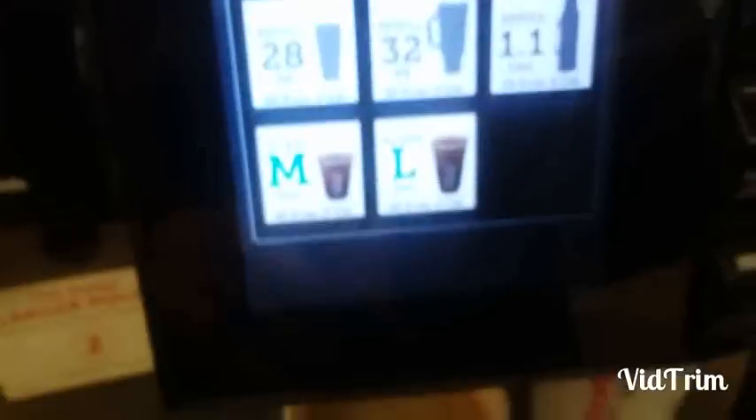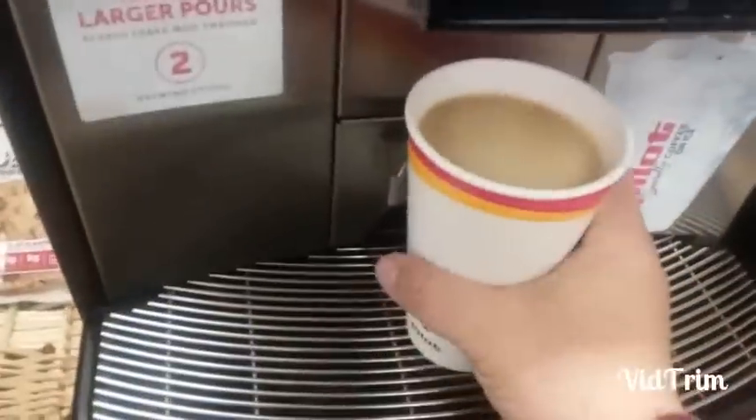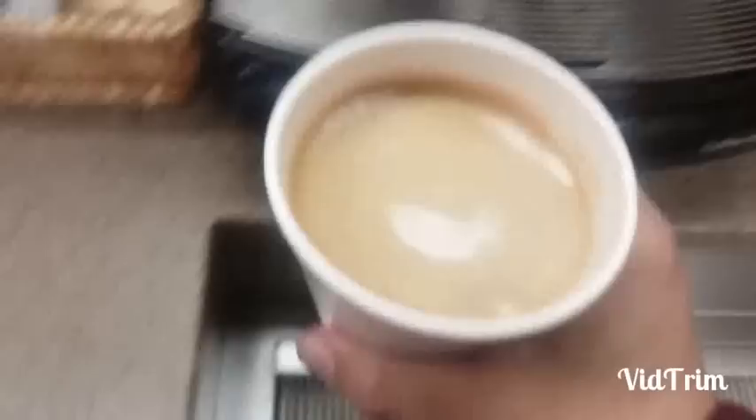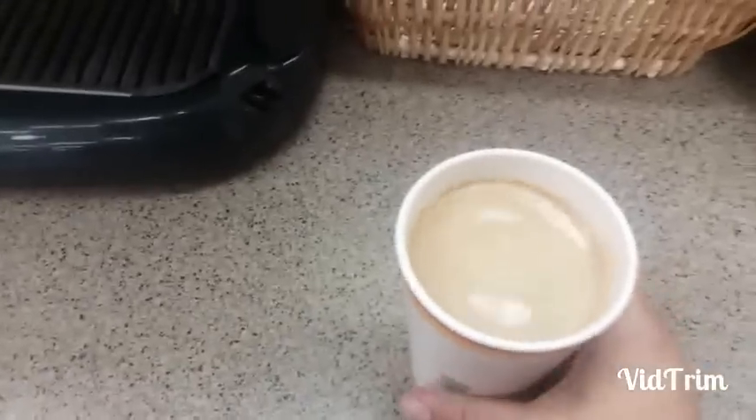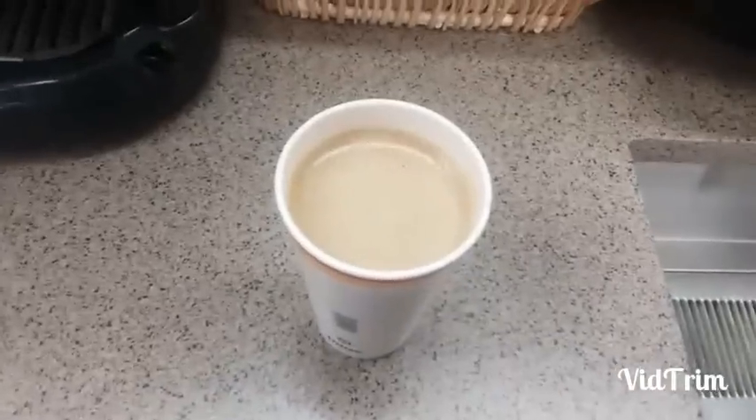You can put refills in there, too, depending on what you're refilling. You can even do thermoses — you can just put your thermos right there. Voila. Frothy, fresh coffee.